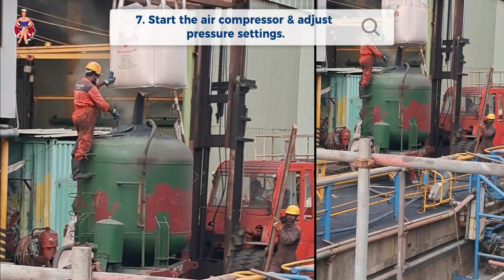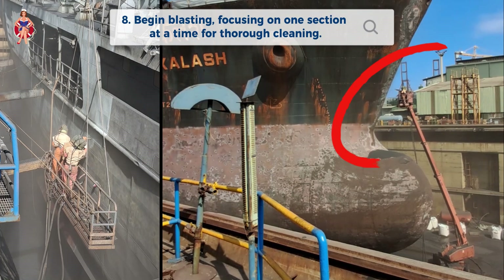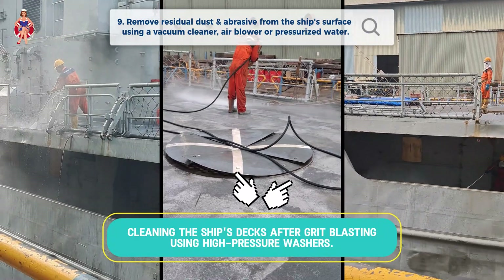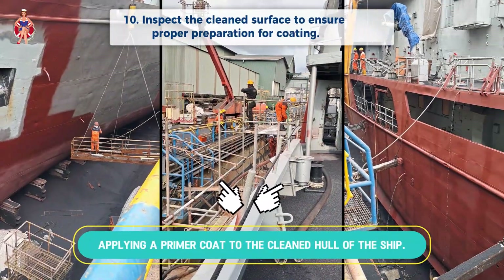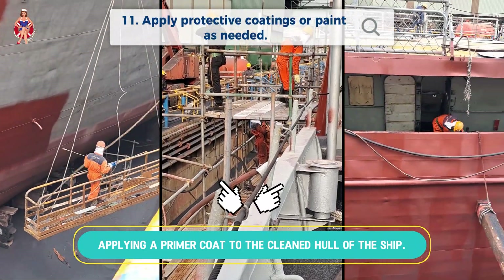Start the air compressor and adjust the pressure settings. Begin blasting, focusing on one section at a time for thorough cleaning. Remove residual dust and abrasive from the ship's surface using a vacuum cleaner, air blower, or pressurized water. Inspect the clean surface to ensure proper preparation for coating. Apply protective coatings or paint as needed.